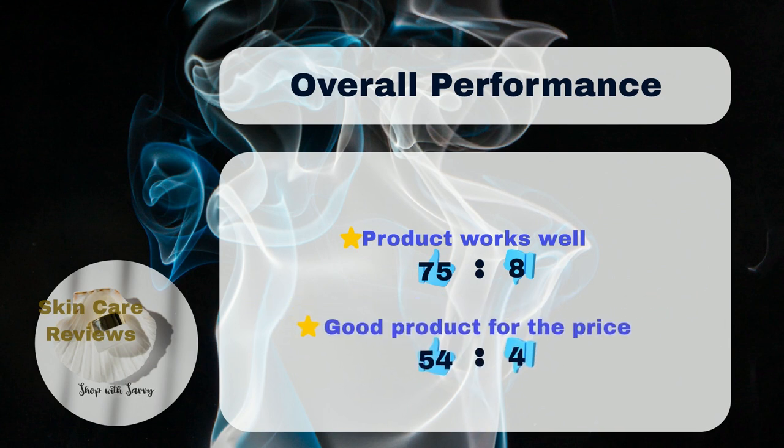Overall, 75% of the users like the product, while only 8% dislike it. 54% of the users think it is a good deal for the price, versus 4% who disagree.